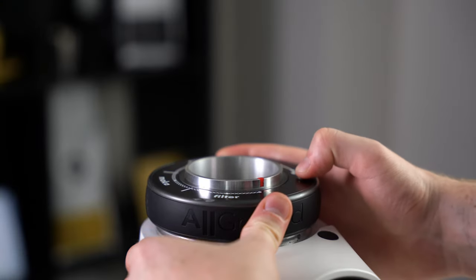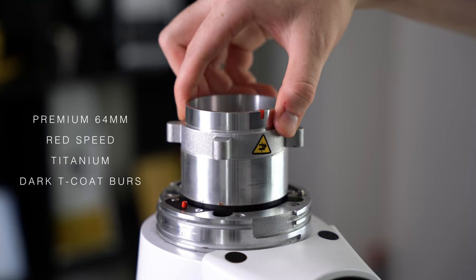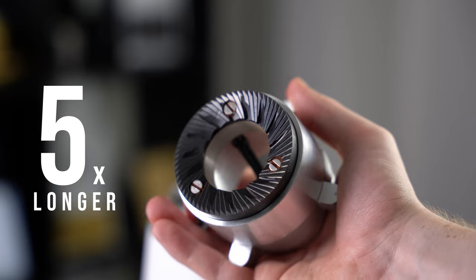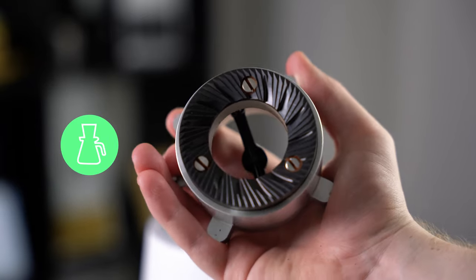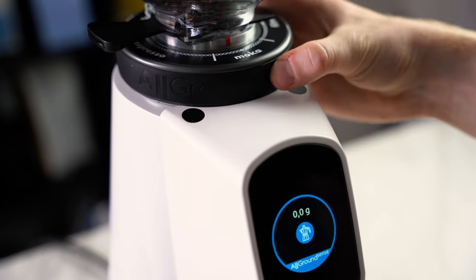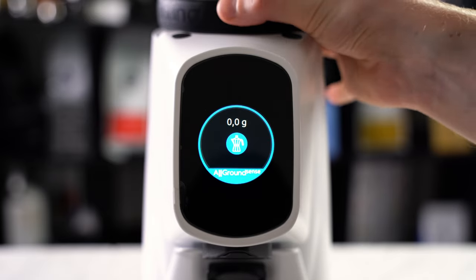The All-Ground Sense features premium 64mm Red Speed Titanium Coat Burrs that boast a lifetime five times longer than most market burrs. It can grind espresso, moka pot, and paper filter. You can easily switch between the three different grind sizes by effortlessly twisting the top collar, and its stunning user interface will change accordingly.